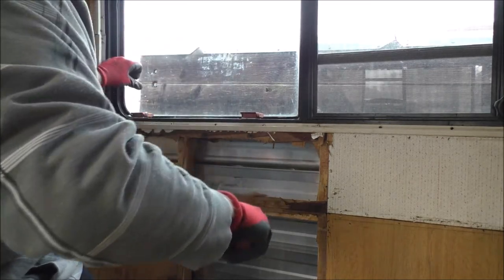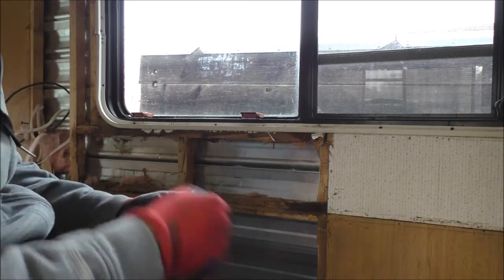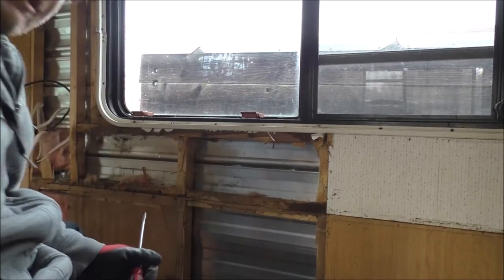This thing is kind of ganky. Alright, let's see if we can continue on with some decent lighting.